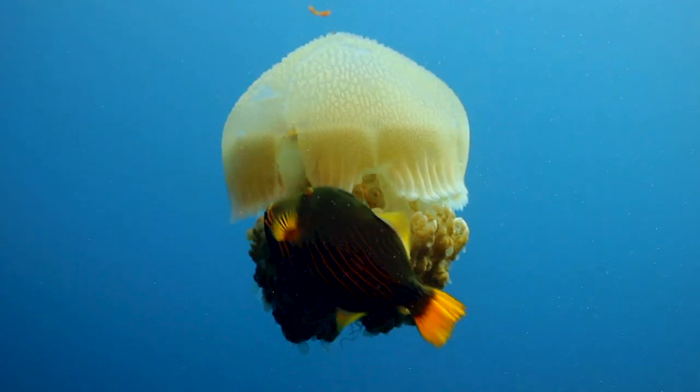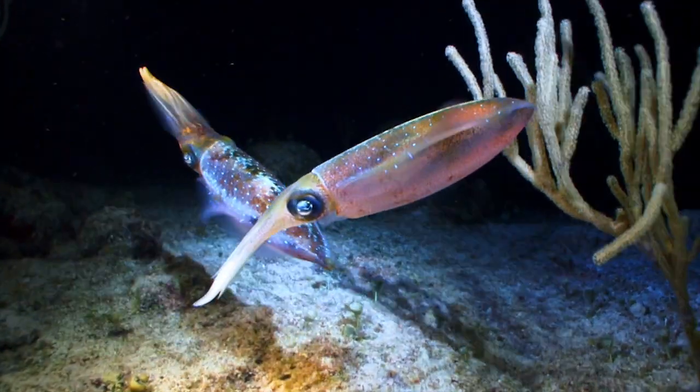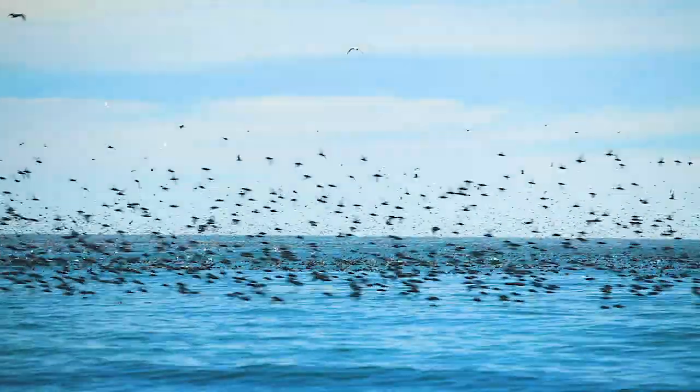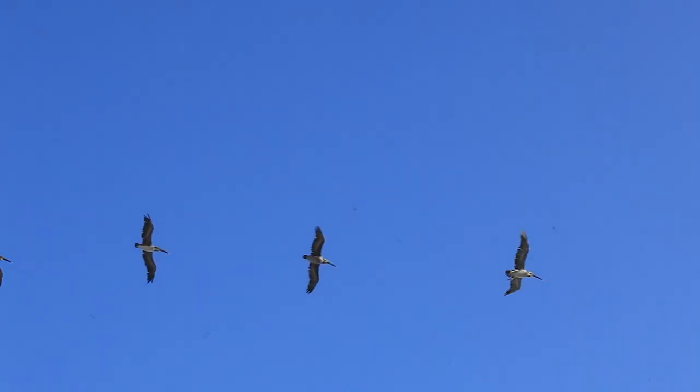Biomimicry is bio being life, mimicry to imitate. It's this process of nature-inspired design. For most of human existence, we always mimicked nature — that was just how we survived, and we lost it somewhere along the way. Is there any way we should go back to nature and look at how it's been maintaining things for hundreds of thousands of years, rather than our methods which don't seem to be working? What can we learn from those designs that can help us solve the same problems?